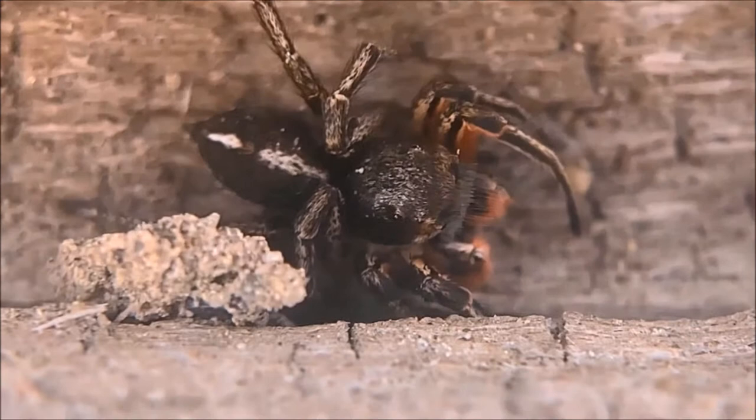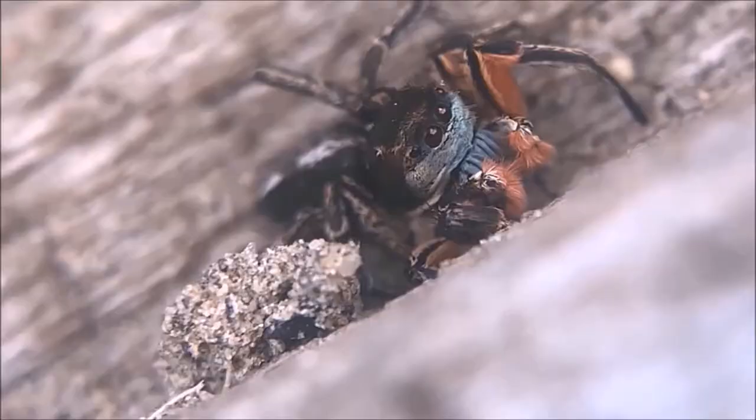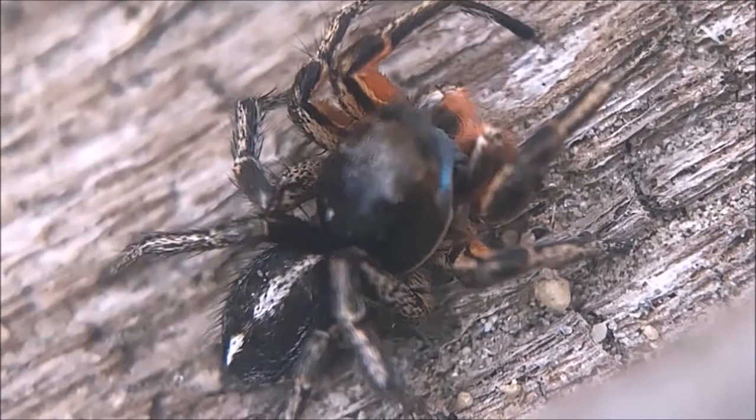This is all a product of environment and adaptation. Habronattus americanus is one of those spiders you can find from up at 6,000 feet all the way down to sea level. They utilize so many different areas and habitats — their jumping ability, their hunting and stalking ability — they can make use of so many different environments and habitats. So they really are quite a versatile predator.